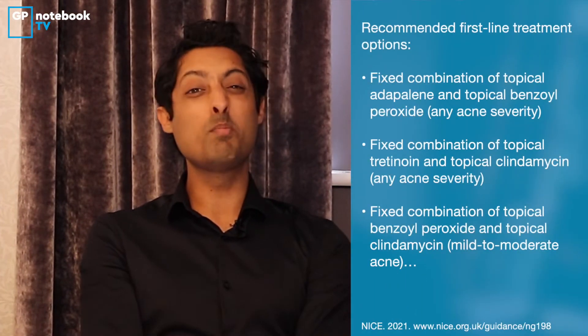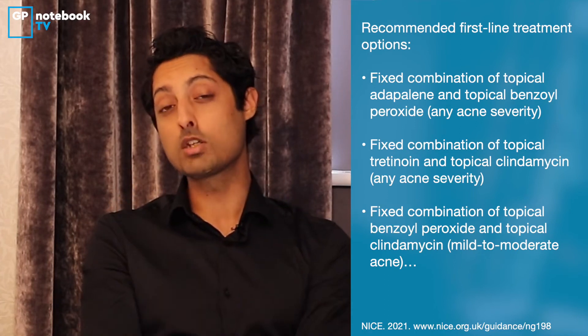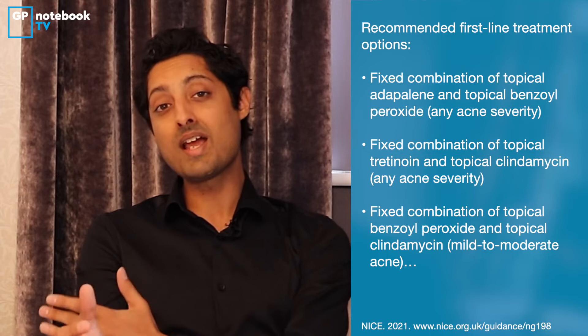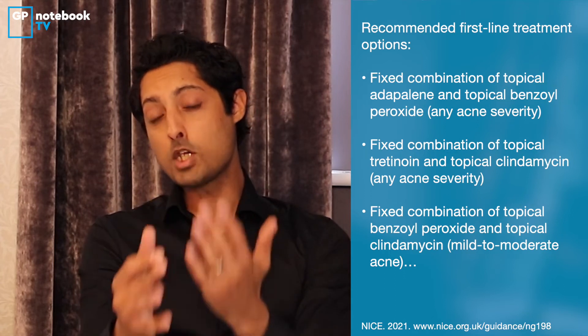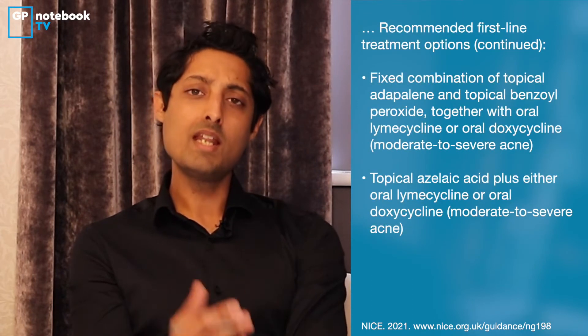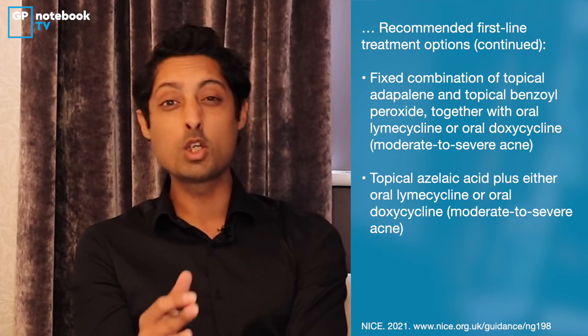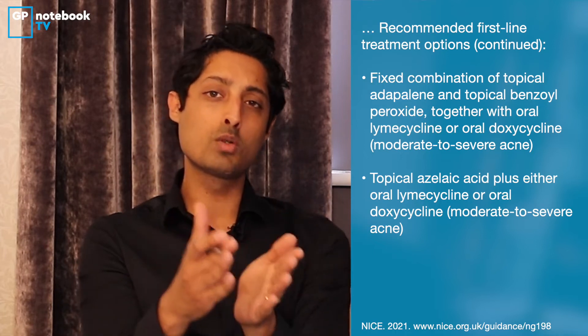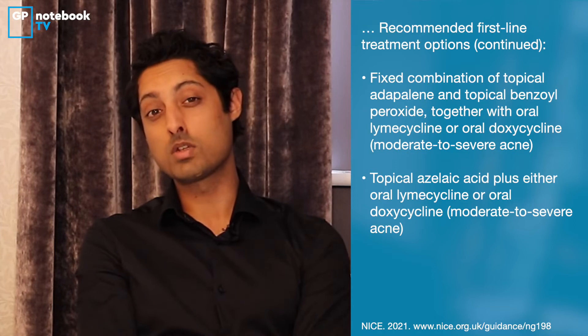When it comes to treating acne with pharmacological methods, first line would be a combination of two of any of the topical preparations shown on the screen, as well as oral lymecycline or doxycycline. We should advise people that the topical preparations can initially cause some skin irritation, so they can start with an alternate-day regimen or a short application initially — washing it off after about an hour or so.